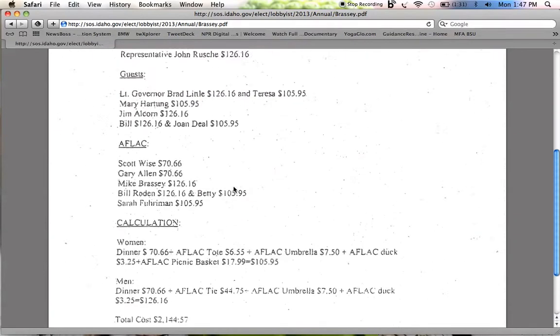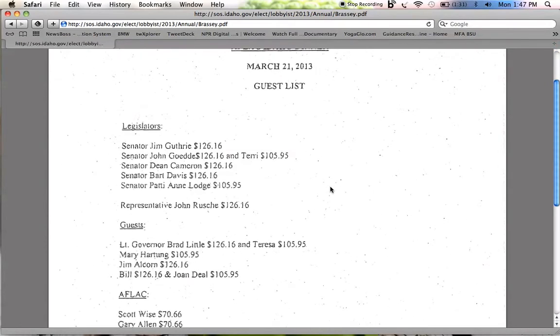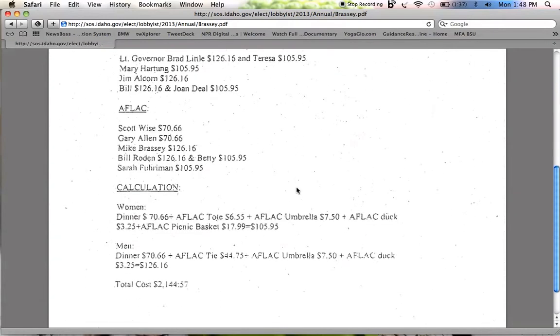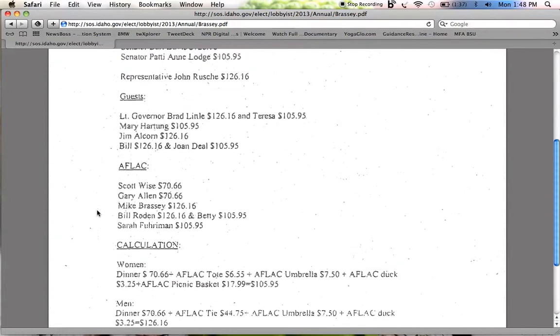If we keep scrolling, there was an Aflac Idaho dinner on March 21, 2013. And this lobbyist did spend more than $105. The dinner was $70, and it looks like they got a tote bag for six, and an umbrella — so some swag plus a dinner, which came out to more than $105, which is reported here.